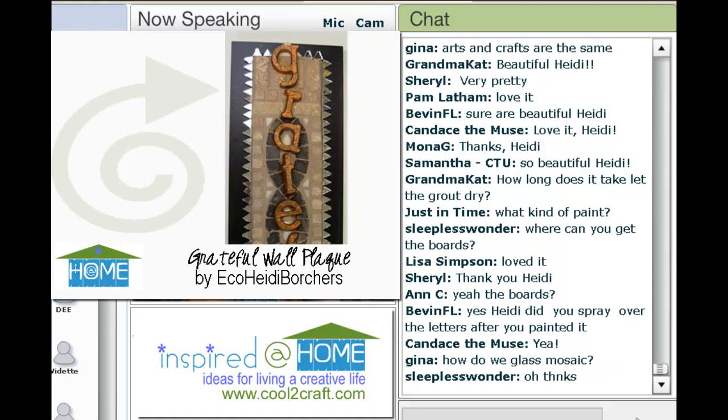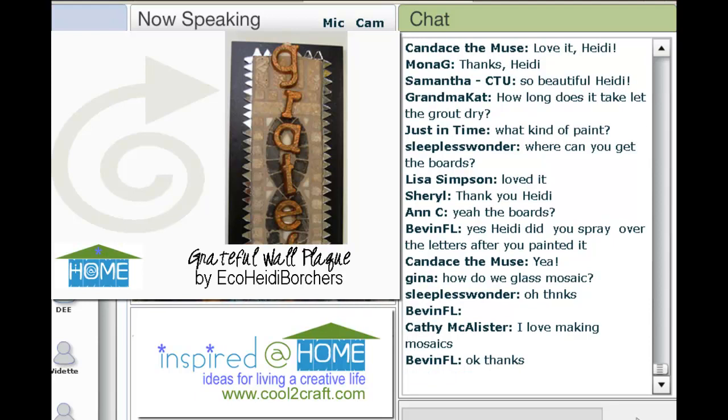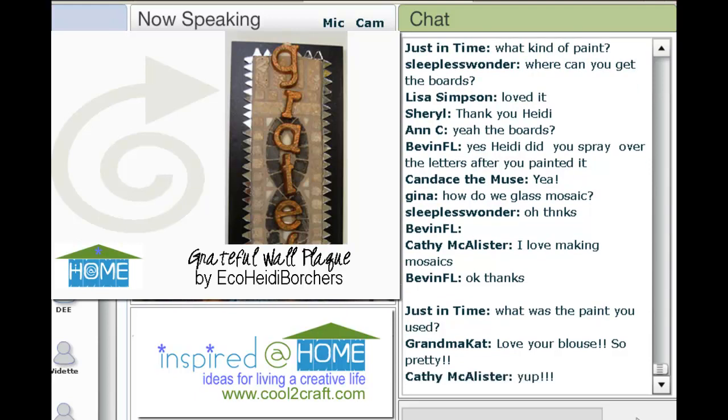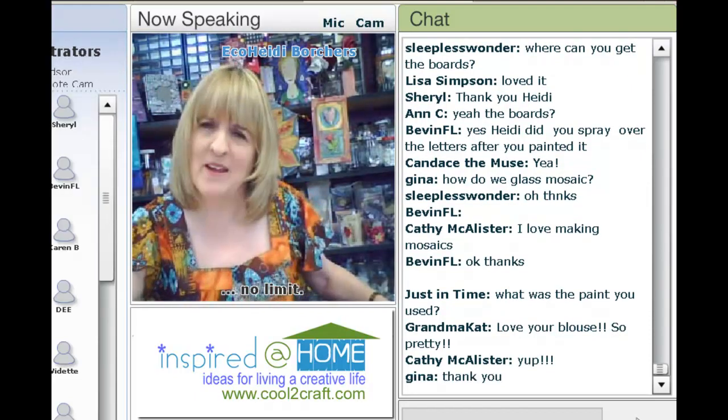Bev, did I spray the letters? I didn't spray the letters because this is going to be inside. If you're going to put it outside, you would definitely spray it with a spray sealer. Glass mosaic is the exact same thing as any of your tile mosaics. I use the Welbond glue and it works really good inside or outside. Thanks, everyone. I'm so grateful for you and I'm so grateful for my family and my friends. Thanks so much.